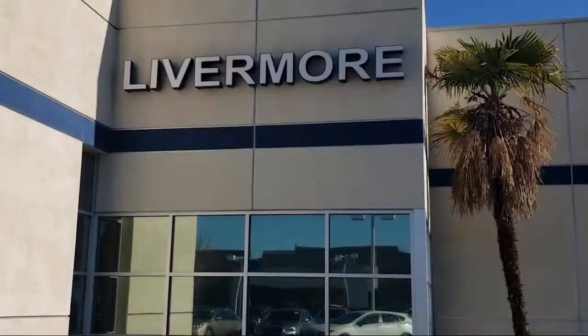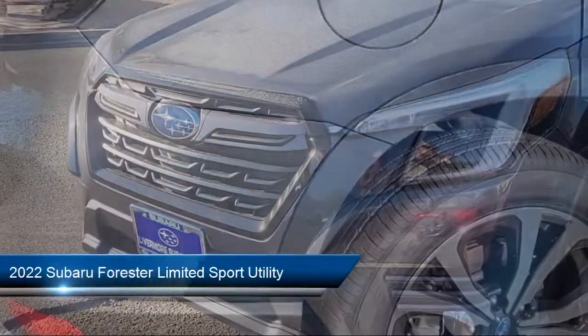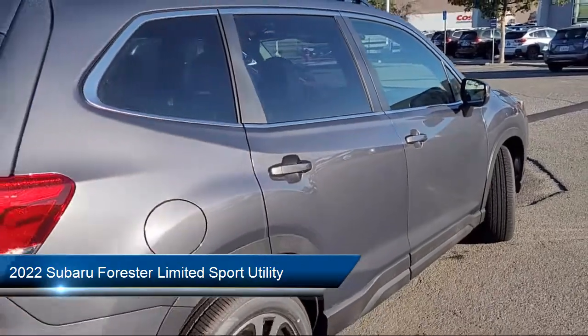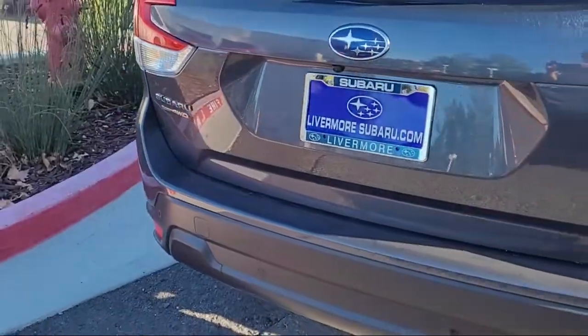Welcome to Livermore Subaru and here's a look at one of our great vehicles for sale. It comes equipped with Starlink Apple CarPlay, Android Auto, heated front seats, roof rack, rear view camera, and perforated leather trimmed upholstery.